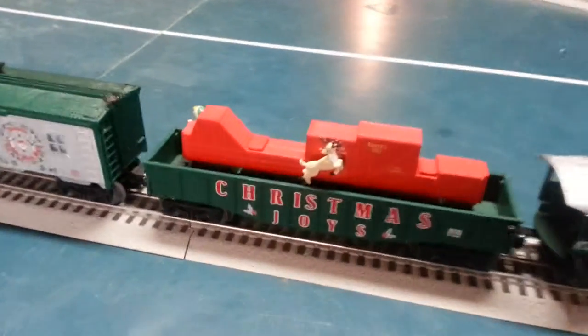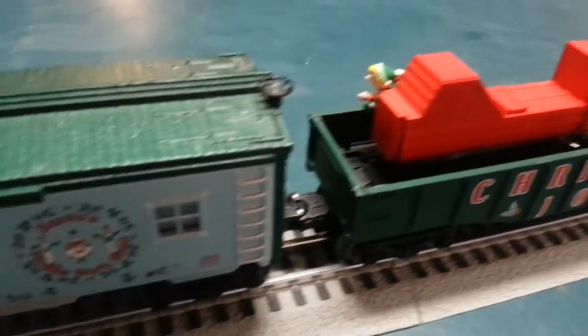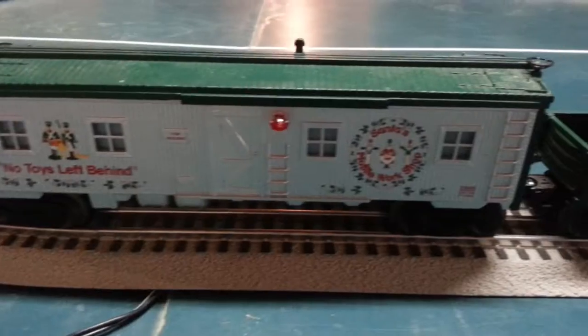These are very nice looking cars. You can see Rudolph there, and there's the Elf, and there's Santa's mobile workshop. Very nice looking car.